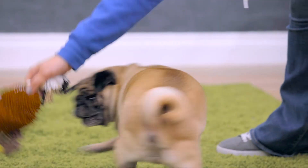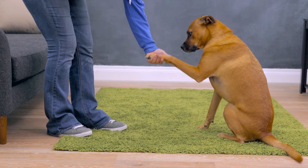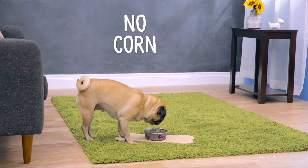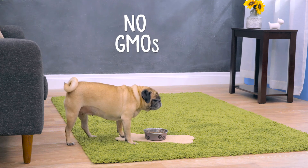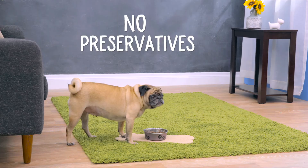Forza 10 makes their foods in their own facilities in Iceland to ensure they don't contain any contaminated ingredients. Their recipes are free of grains, corn, gluten, soy, GMOs, by-product meals, and artificial flavors, colors, and preservatives.